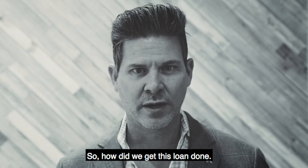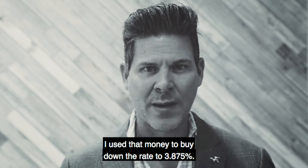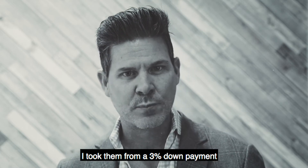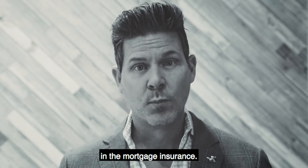So how do we get this loan done? The seller was contributing 2% to the buyer to pay closing costs. I used that money to buy down the rate to 3.875%. I took them from a 3% down payment to a 5% down payment and then financed in the mortgage insurance.